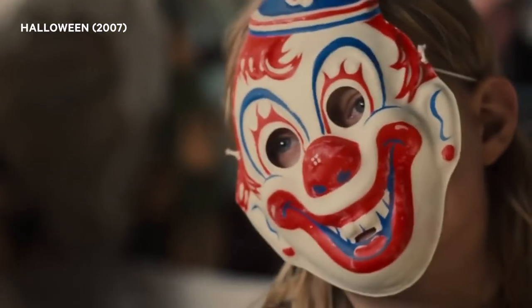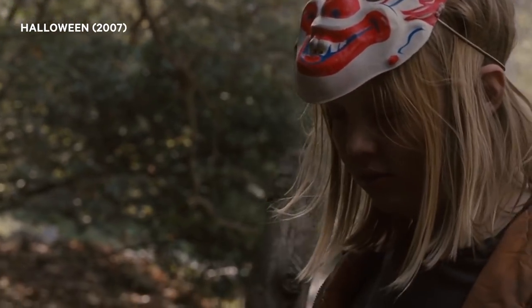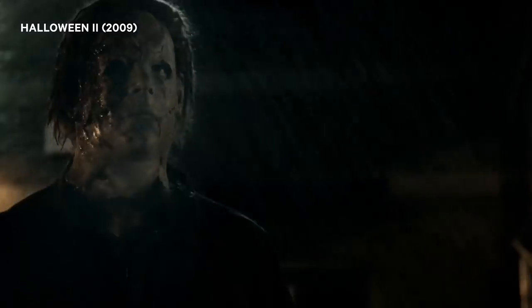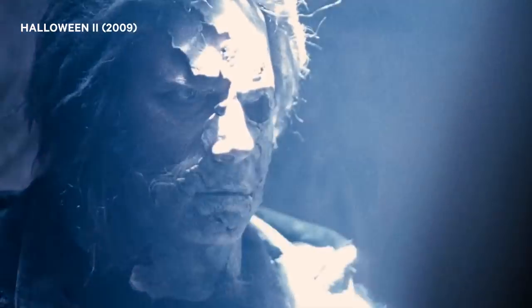Masks play a much bigger role in the 2007 Halloween. Mikey is obsessed with them from day one, although his sister's boyfriend is the one who picks out the classic Captain Kirk design. The mask is even closer to the original than Part 6, only it's cracked and yellowed and rotting after spending years under the Myers' floorboards. Part 2 takes that to the extreme, with a mask that's literally falling apart at the seams, revealing more and more of Michael's face as the movie goes on. It's definitely terrifying, but just like the H2O eyes, it kind of humanizes the shape just a bit too much.